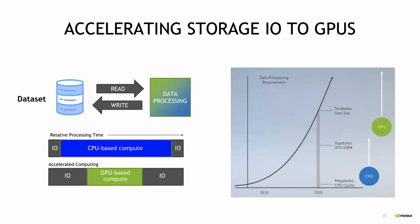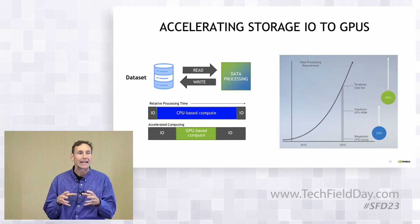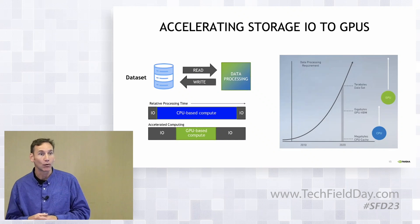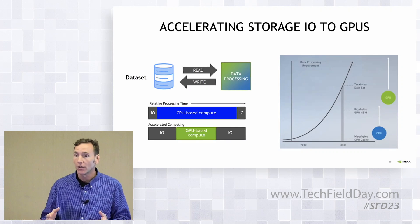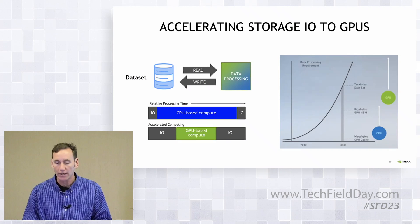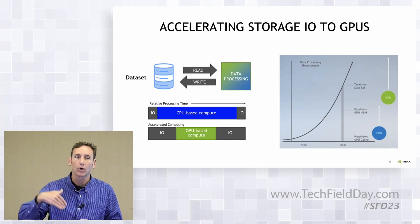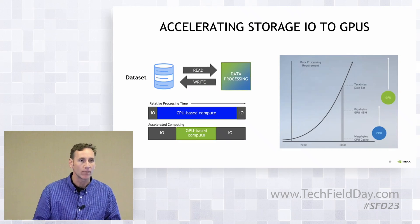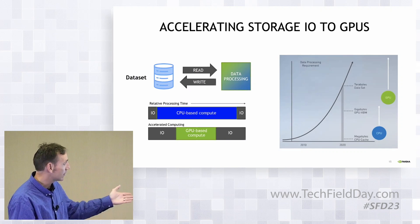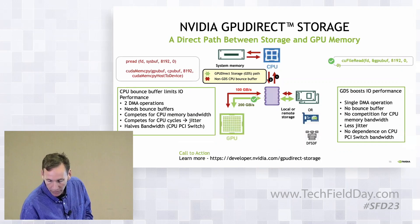Gone are the days when our data sets could fit inside a given node, much less a given component — a GPU or CPU. They've really scaled out. And as things are that large and they really need to be accelerated in terms of how you're going to process them, they're coming from remote and distributed systems and need to be fed into these GPUs. And increasingly, storage I/Os are really the bottleneck.